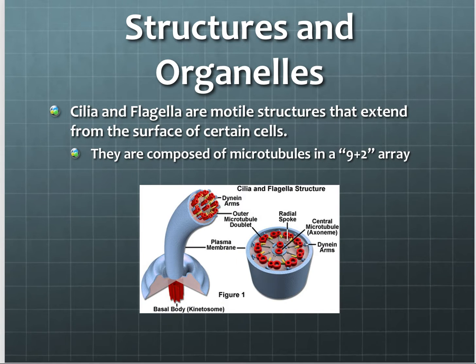Two types of proteins — cilia and flagella — extend from the cell surface and are used for movement. The first is cilia. When it's described as being in a 9+2 arrangement, that means there are nine protein fibers around the outside and two in the very center. That's what's called a 9+2 arrangement.